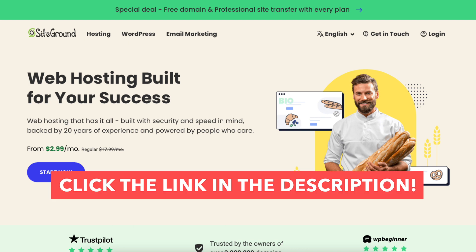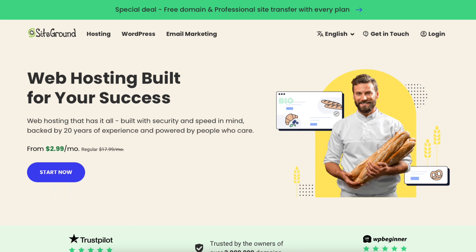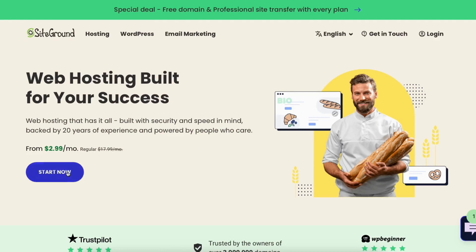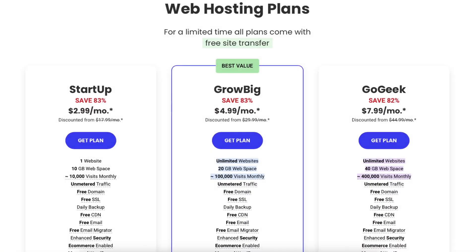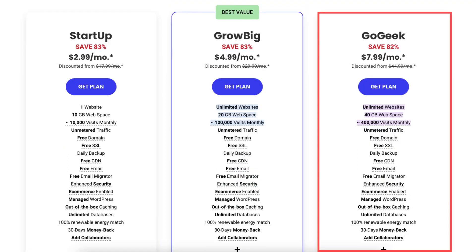Once you click the link in the description, you'll be on the SiteGround web hosting plans page. Click the Start Now button, or scroll down to the next section, and you'll see 3 different SiteGround plans: the Startup, GrowBig, and GoGeek plan.